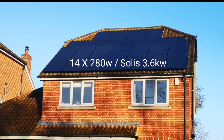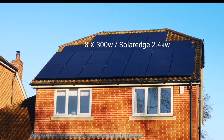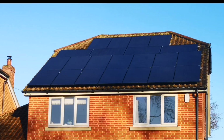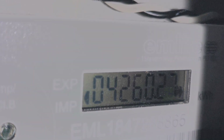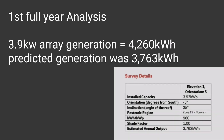Now it's a year on for the first array, and because they are individual arrays I can look at the numbers — the cost savings, the cost spent — and see how long it's going to take to get payback. Does solar really pay in the UK? Here's the first and most important number: 4,260 kilowatt hours generated in the first year. At the time we installed the panels we were expecting 3,763 kilowatt hours, so we've done quite well this year.